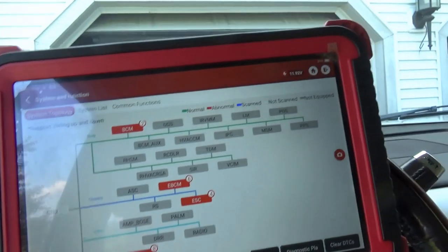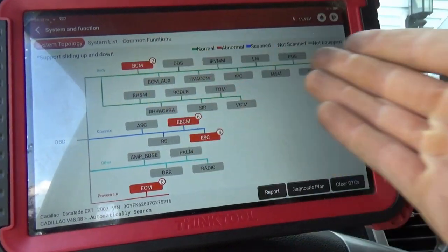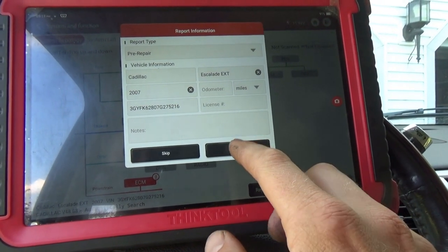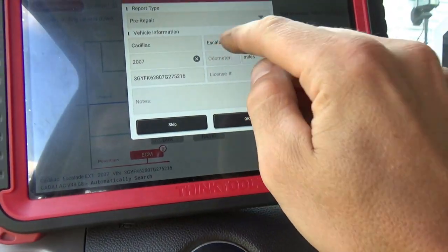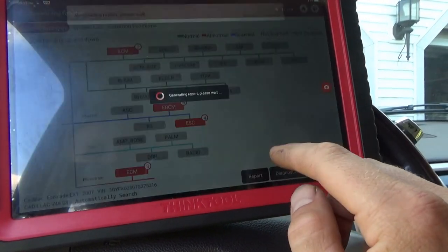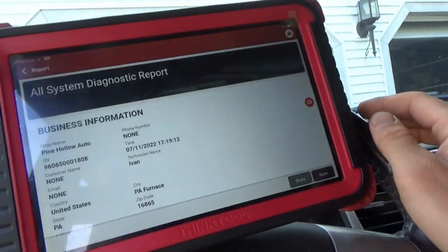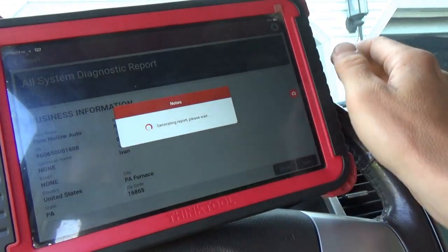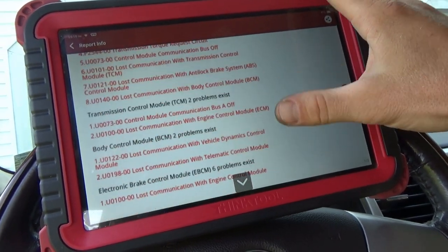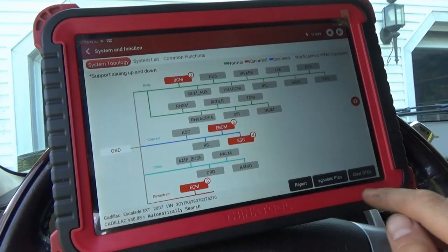I did a full code scan and something weird is going on — we can only talk to the modules on the high speed CAN. What happened to all the other modules on the low speed? Let's save this report and figure out why it's not talking to anything else. The HVAC works, radio works, we're definitely talking on the scope. It doesn't see any of the other modules. Let's just clear DTCs.